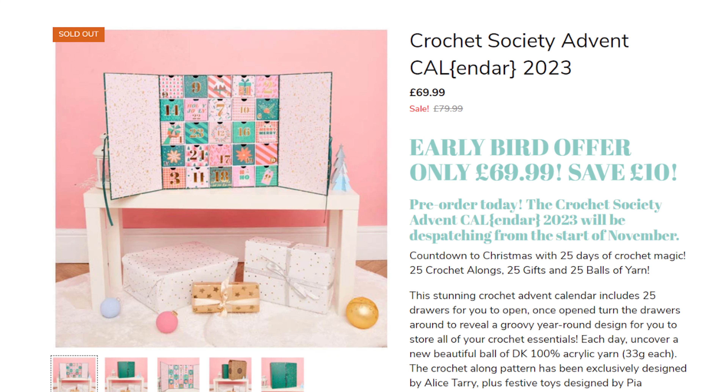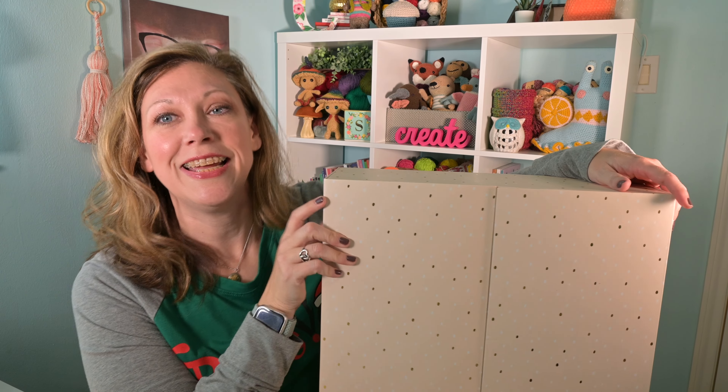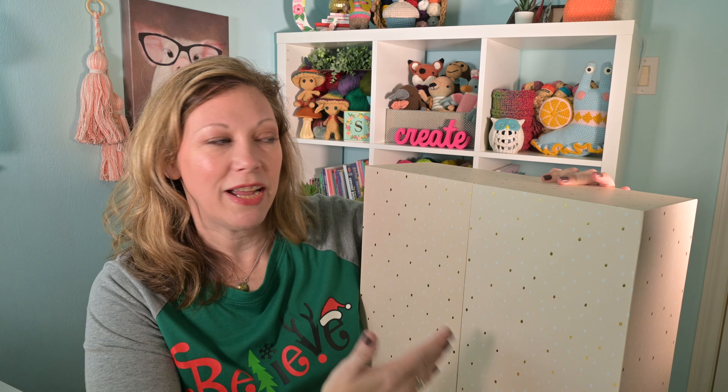The next advent we're going to talk about is the Crochet Society Advent. It is actually already sold out, and I really contemplated whether I wanted to get this again this year. But this year they offered an amigurumi set you could do versus making the blanket. I kind of wanted to see what that was about. There's a designer whose newsletter I get every month, though I cannot remember her name. Last year when I did the calendar I did open my little box every day. Let me show you what it looks like — here it is. It is not small. It's such a pretty box.